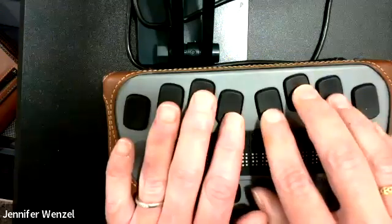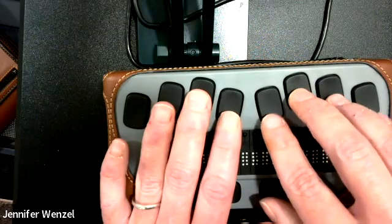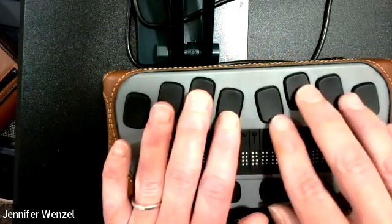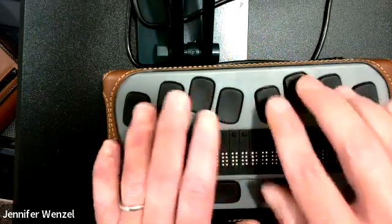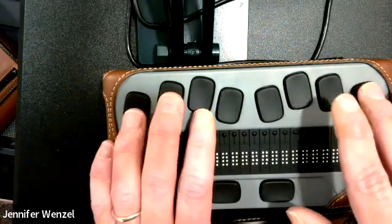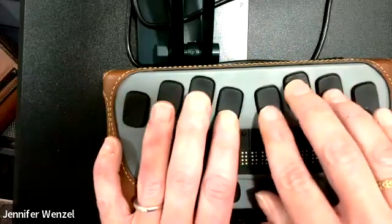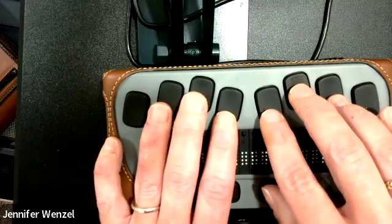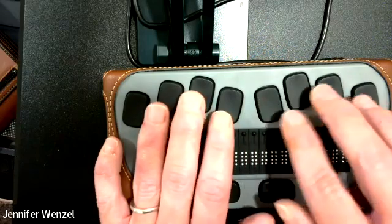Earlier you mentioned that the Chameleon has a Perkins keyboard. How would you describe that for someone who doesn't know what that is? So the Perkins keyboard is a traditional Braille keyboard. It has six keys used for the six dots of Braille — dots one, two, three are on the left and four, five, and six are on the right. Then it has a space bar, a dot seven key used as a backspace, and a dot eight key used as an enter. Any input into this device is done through that Braille keyboard, and there are commands that can be used for navigation on this Braille keyboard.